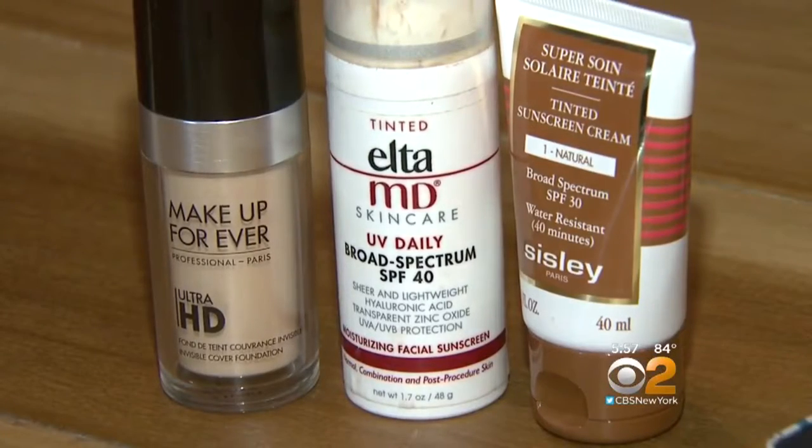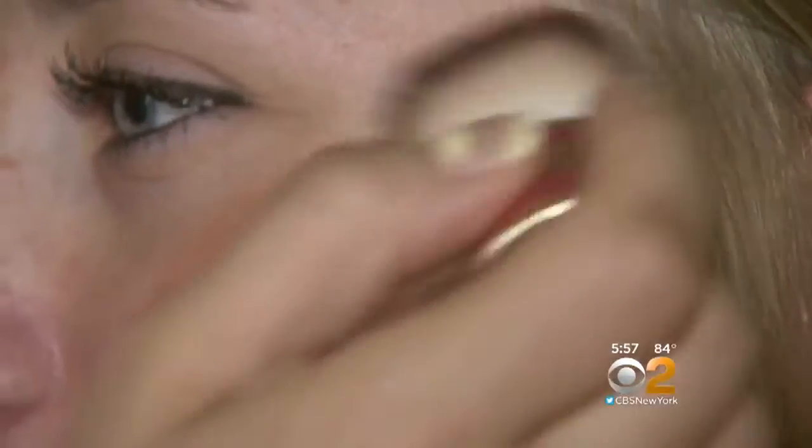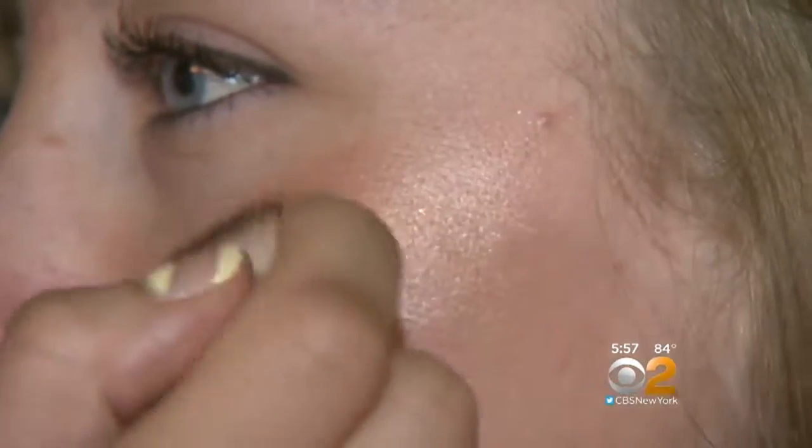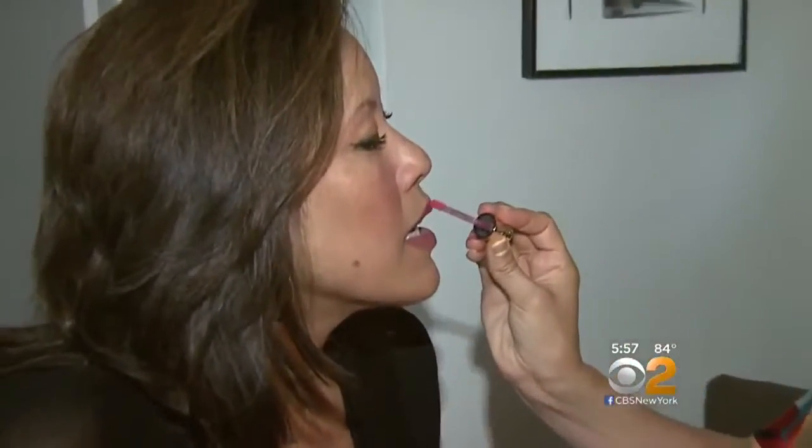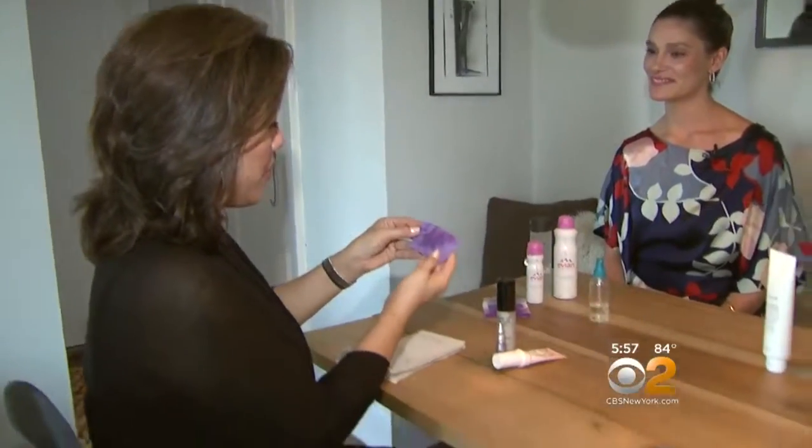Switch out any heavy foundation for a lighter one, even a tinted lotion with sunscreen. You can always nix the foundation and go for a highlighter and a bronzer to give you a warm glow. Summer's the time to put away the dark, heavy lipsticks and go for light colored glosses. Hydrating sprays and blotting papers are going to be your best friend this summer, especially when you're commuting or on the subway.